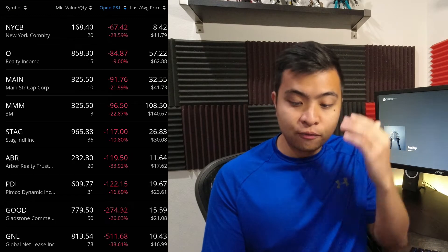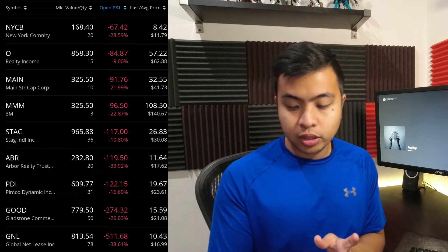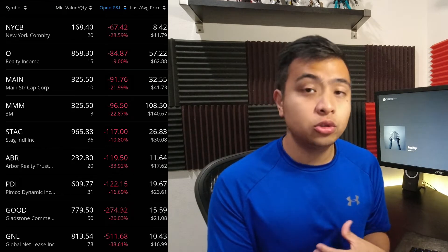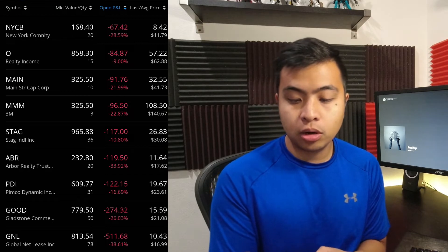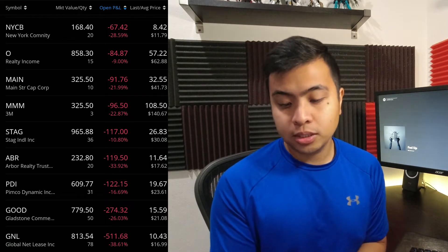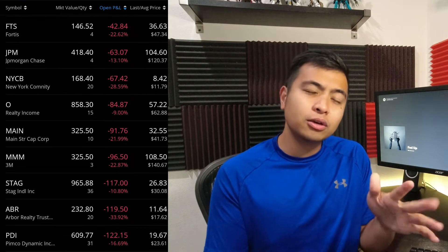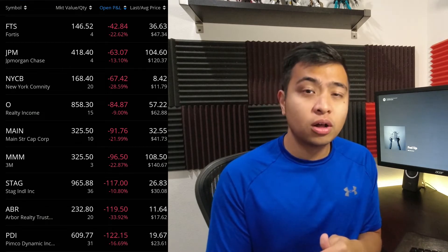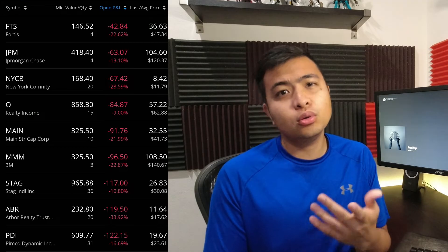Now let's take a look at the biggest losers. A lot of my stocks are in the red, as the market isn't recovering at the moment. GNL is still a big loser at $511.68 or a 38.61% decrease. GOOD is next at $274.32 or a 26.03% decrease. PDI is at $122.15 or a 16.69% decrease, followed by ABR at $119.50 or a 33.92% decrease. And then STAG at $117 or a 10.80% decrease. It's interesting to see that most stocks that were growing in past months are now in the red. Even OHI, one of my biggest movers of all time, is now showing an $84.87 loss with only 15 shares.